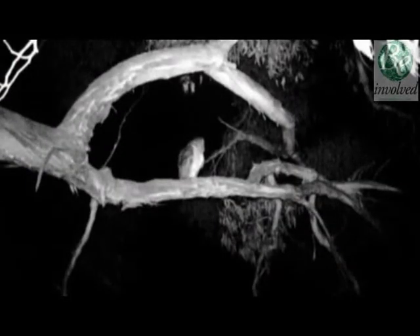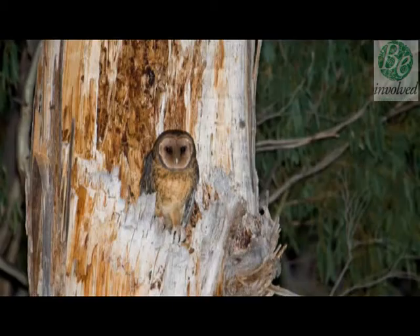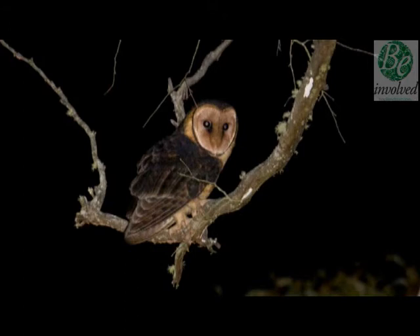We all need a home, and masked owls are losing their homes — the hollows that form in trees at least 150 and up to 400 years old.